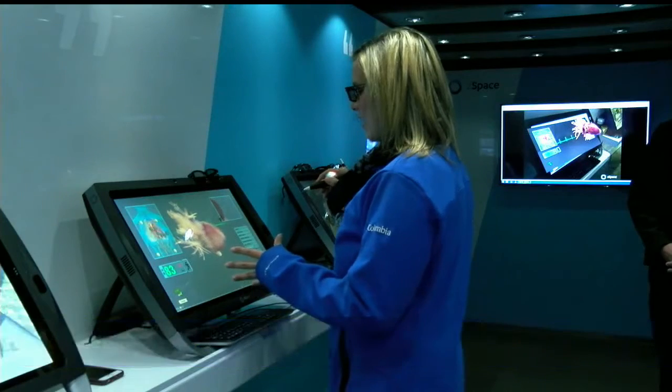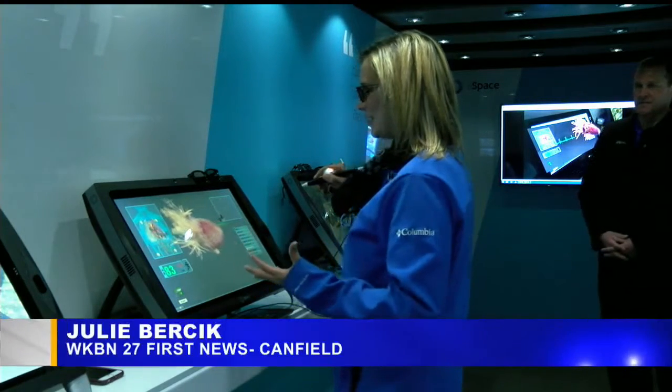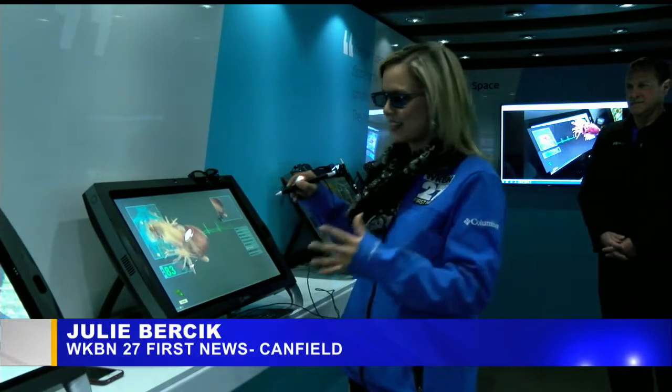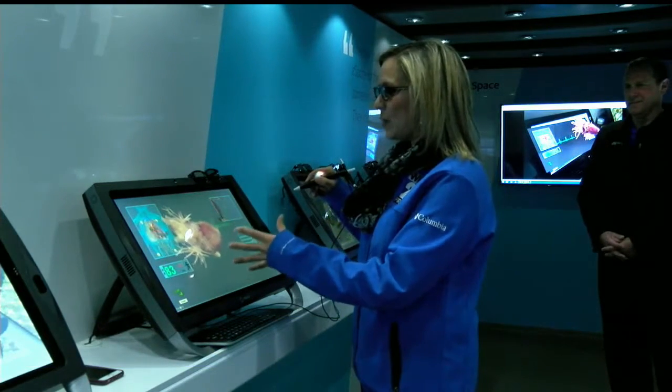It basically allows you to dive in without actually being there. So right now I'm actually holding a human heart and I can feel it beat. It's a really cool experience. You have to have these 3D glasses on to see and feel exactly what I am.